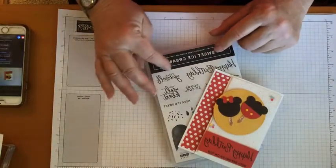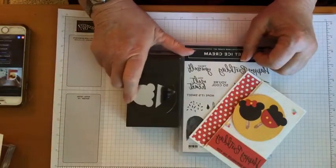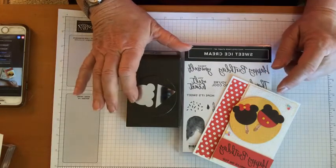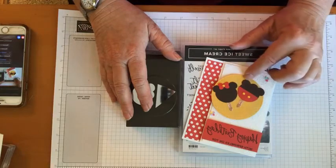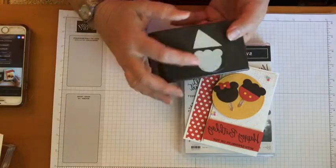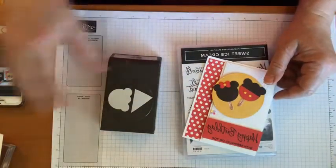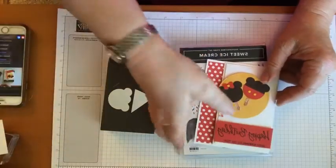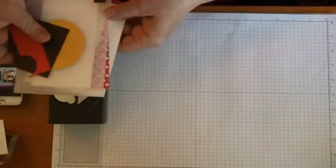So this is the card we're gonna make using the sweet ice cream set. The ice cream sweet ice cream set and punch are staying in the annual catalog. What's not staying are the little sprinkles and the paper. I saw Patty Bennett and someone else using this ice cream cone turned upside down as little Minnie and Mickey, and thought it was so adorable that I had to try. So that's the card we're making today.